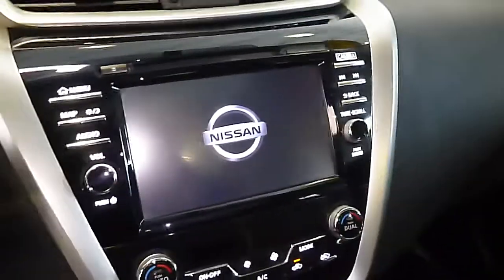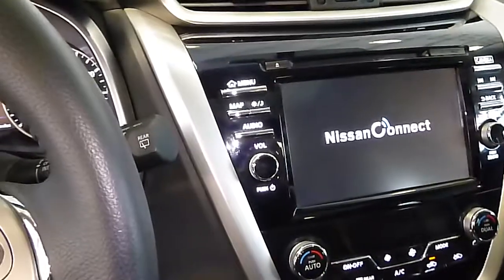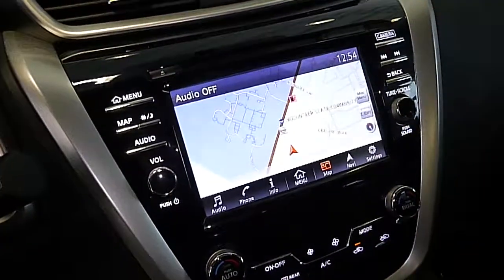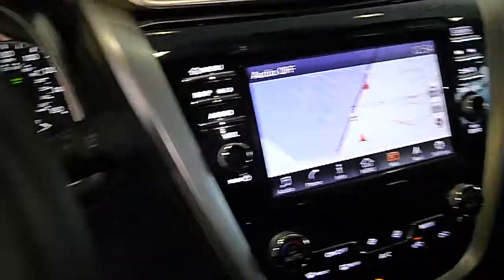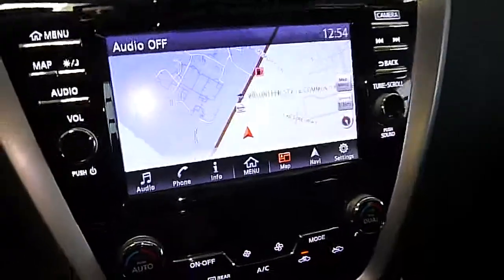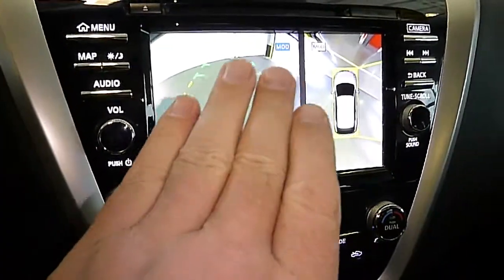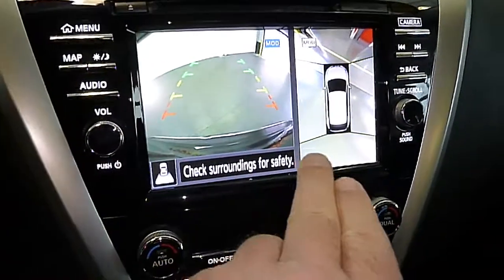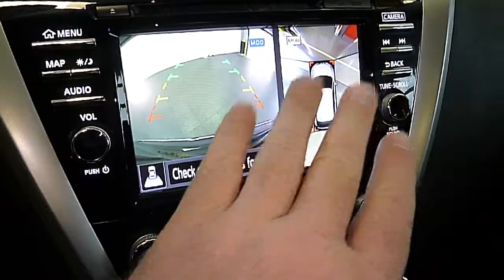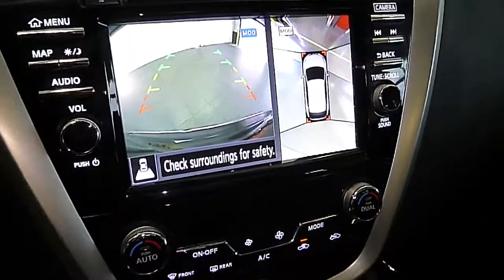This is going to have navigation as well as Bose audio. It's going to have the around view monitor, which is a series of four cameras — you have your conventional rear camera and also cameras on the mirrors and the front, providing more of a 360-degree view. That is active in reverse.